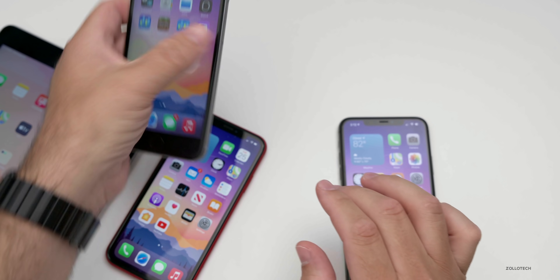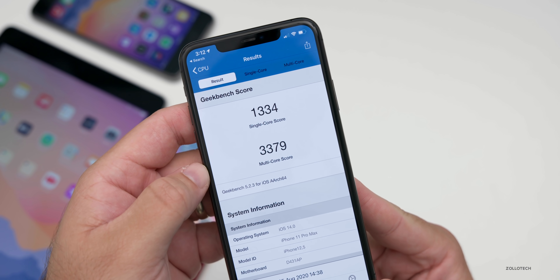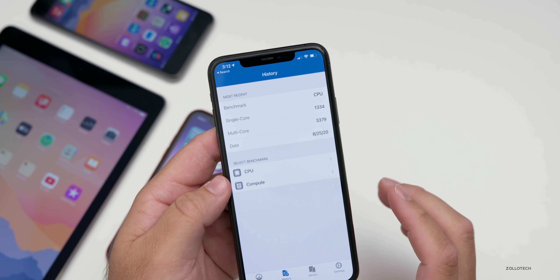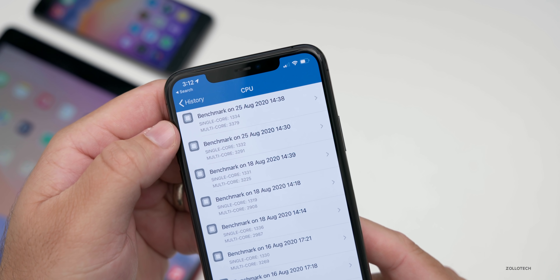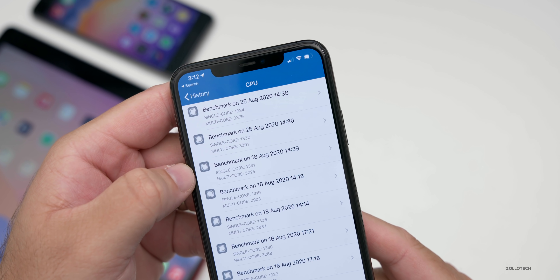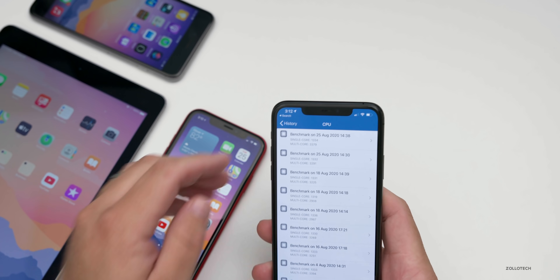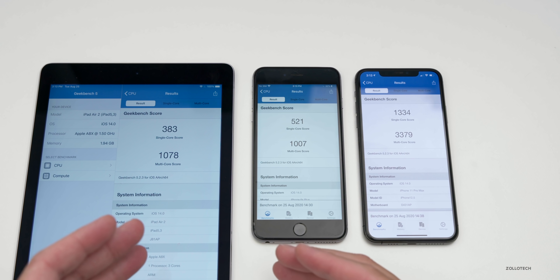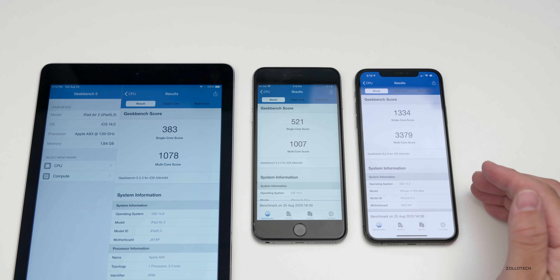Let's take a look at the Geekbench scores on my iPhone 11 Pro Max — I scored 1,334 for single core and 3,379 for multi-core. I ran it twice because it was a little bit lower to start, but looking at the history you can see it is a little bit higher than what we had on the previous beta on August 18th — both single core and multi-core are a little bit higher. On the left I have the iPad Air Two, in the middle the iPhone 6S Plus, and on the right the iPhone 11 Pro Max, so hopefully that gives you a good idea of what to expect with this update.